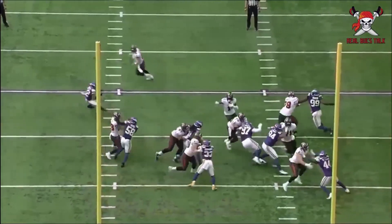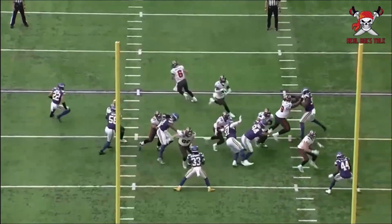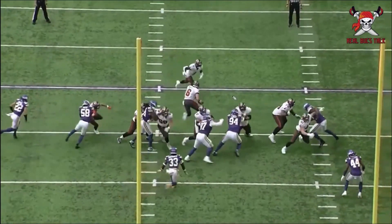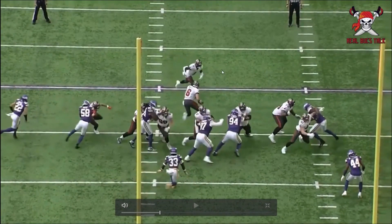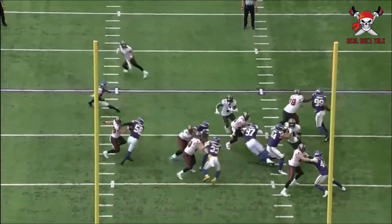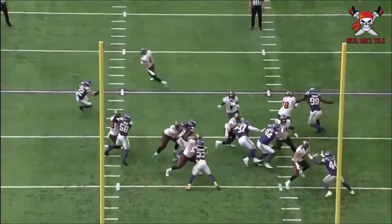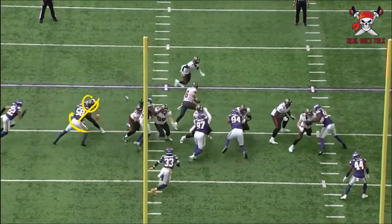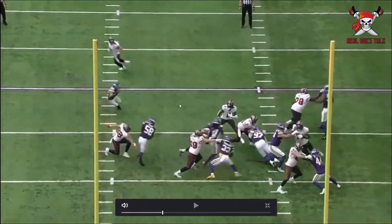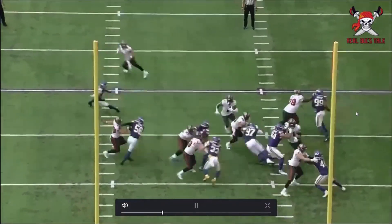There are little things where you can get a good running game going if you just secure certain blocks. Here again, everyone is rolling toward one side. The line does a good job moving everyone to the left side, then he tries to cut it back to the right. If Goedeke sustains 58 a little bit longer, there's potential for more. He also has an opportunity to keep it left and run behind Tristan and Matt Filer because there's an opening going that way.